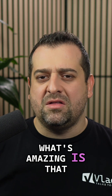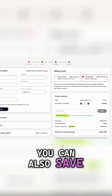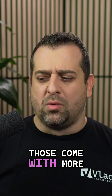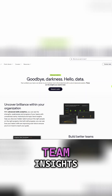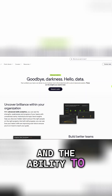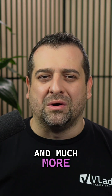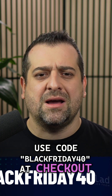What's amazing is that if you're buying for a team or your whole company, you can also save 40% on business plans. Those come with more advanced features such as admin analytics, team insights, and the ability to create custom company channels, and much more. For that offer, use code BLACKFRIDAY40 at checkout.